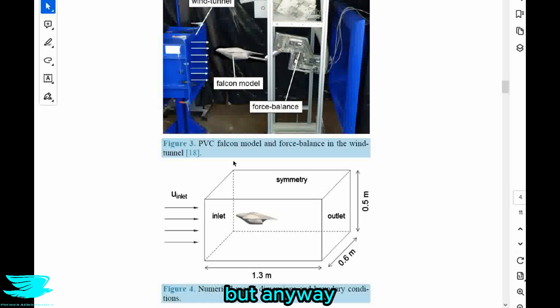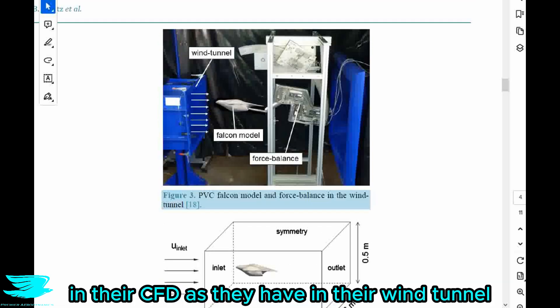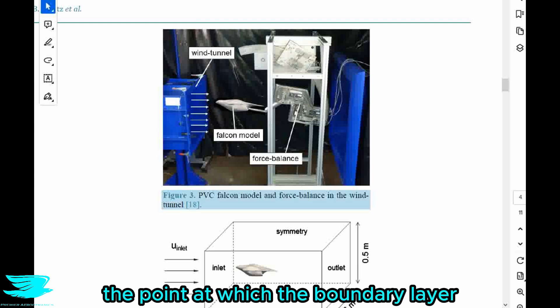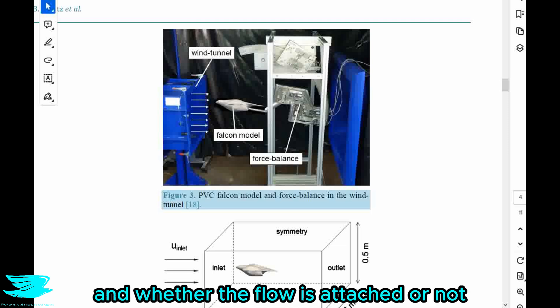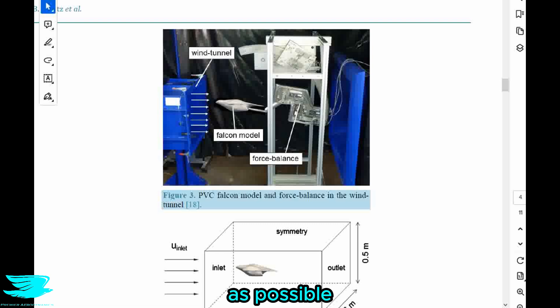One thing that is really impressive is that they used the exact same turbulence intensity in their CFD as they have in their wind tunnel, and this is exactly what you're supposed to do — not many people do it. It is a very important distinction because if you are using a different turbulence model, the point at which the boundary layer transitions to turbulence will definitely change, and that will change how much lift and drag you're producing and whether the flow is attached or not. It's good that they incorporated that into their CFD.